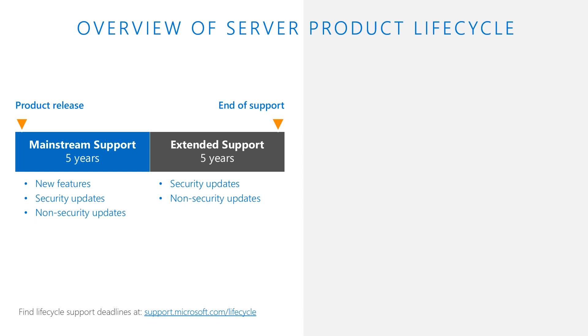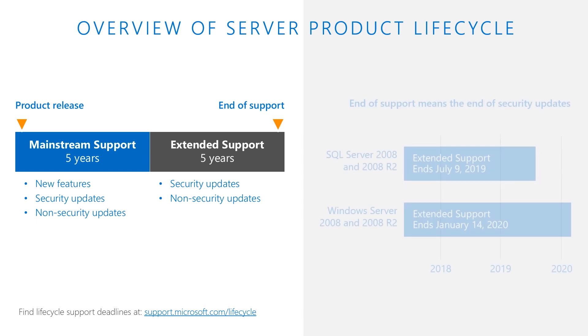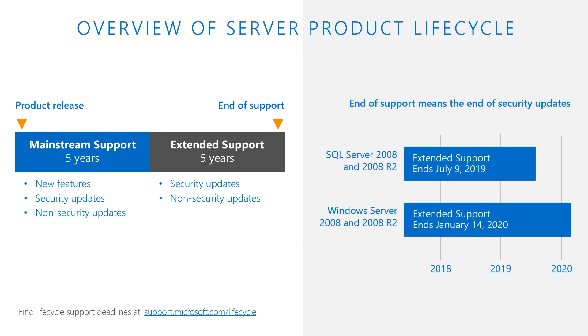We at Microsoft recommend upgrading to current versions for the most advanced security, performance, and innovation. To help customers that can't get it all upgraded by the deadline, new options help you protect applications and data during the upgrade transition.